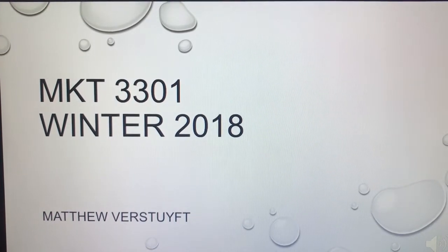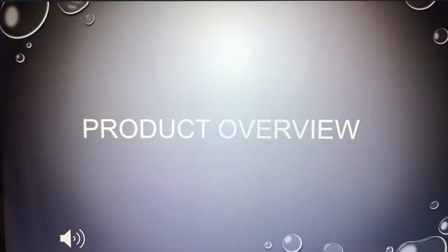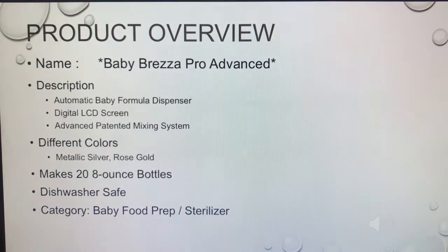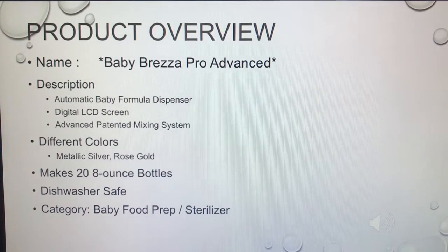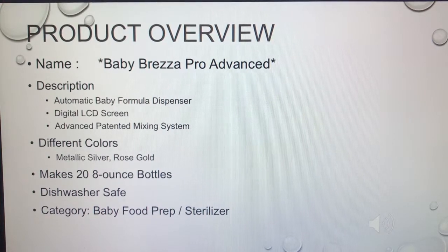This is Matt Verstuff and this is my Marketing 3301 Winter Term 2018 presentation. Let's take a look at my product overview. The product I chose was the Baby Brezza Formula Pro Advanced — it's basically a fancy Keurig machine, and it's something that's really helped me out in my life.